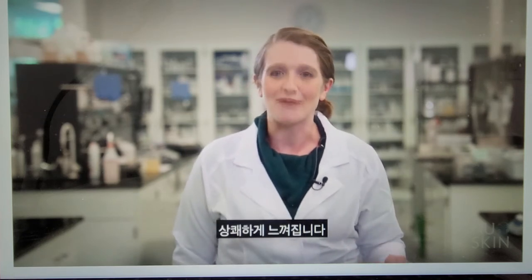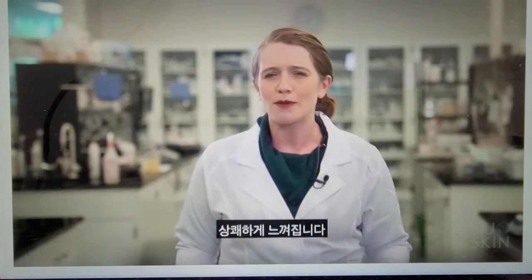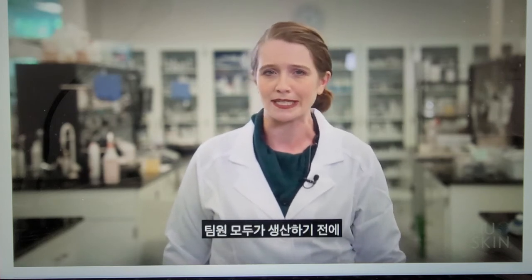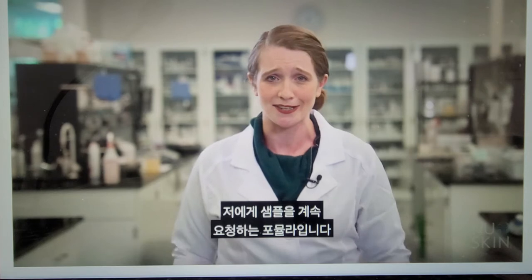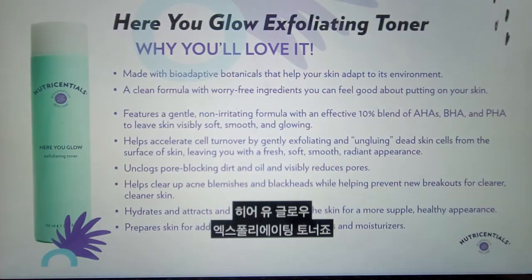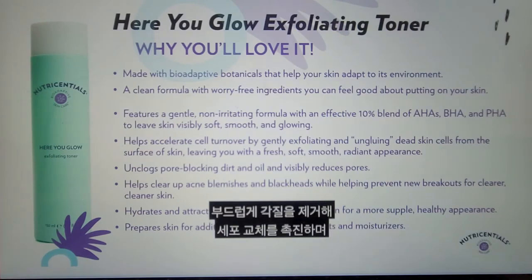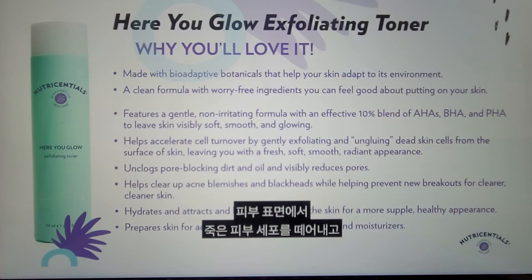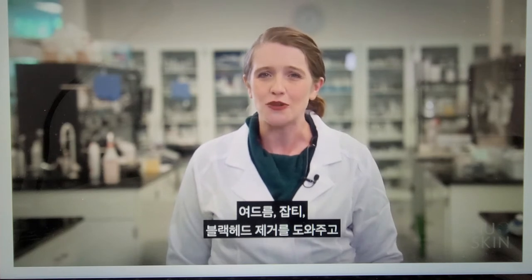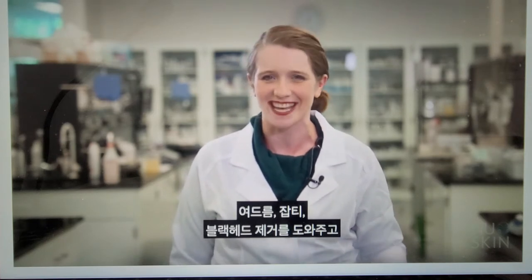We've come to one of my favorite products that we've developed — it's a formula that everyone on our team keeps asking me to slip them samples of prior to production. The Here You Glow Exfoliating Toner. It helps to accelerate cell turnover by gently exfoliating and ungluing dead skin cells from the surface of the skin, leaving you with a smooth, radiant appearance. It also helps to clear up acne blemishes and blackheads while helping prevent new breakouts for clearer, cleaner skin.